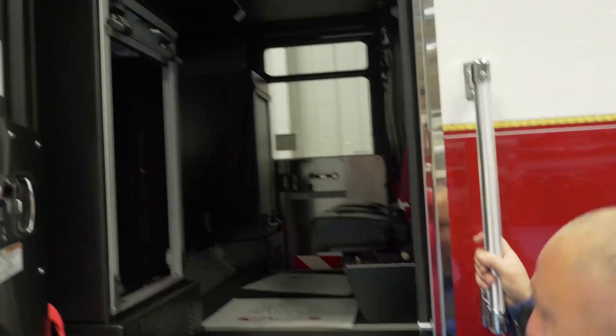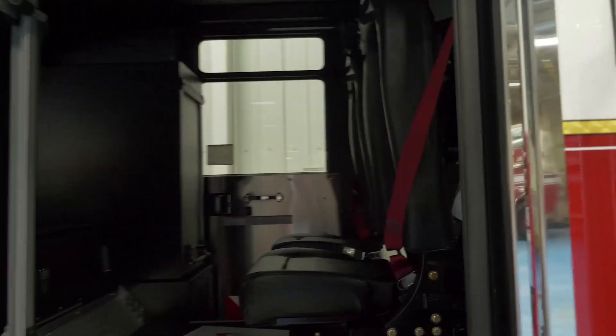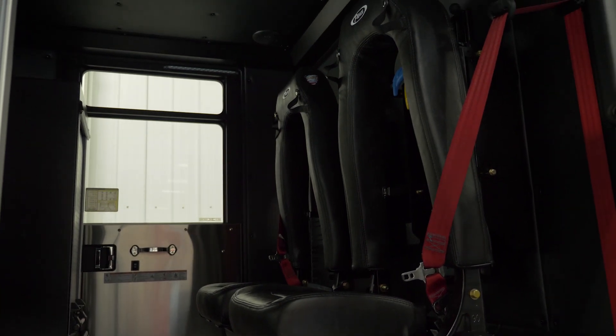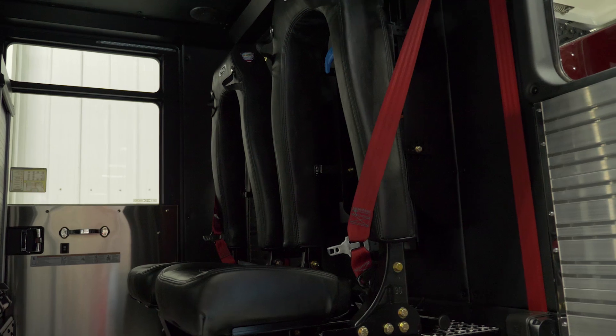Looking in the back, we just have the two jump seats — we'll run three guys per truck, so we didn't see the need for four in the back. We wanted more medical space and space for tools on the back wall, so we've got seating for four total in this truck.